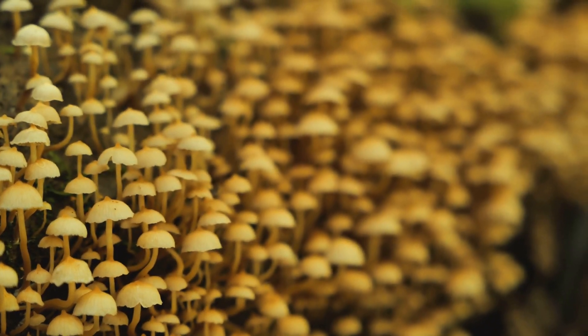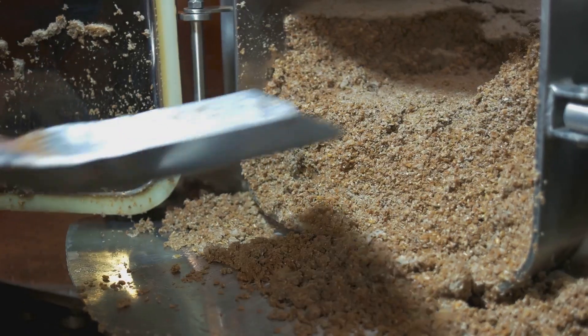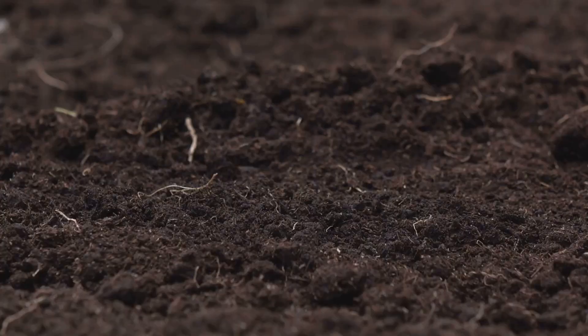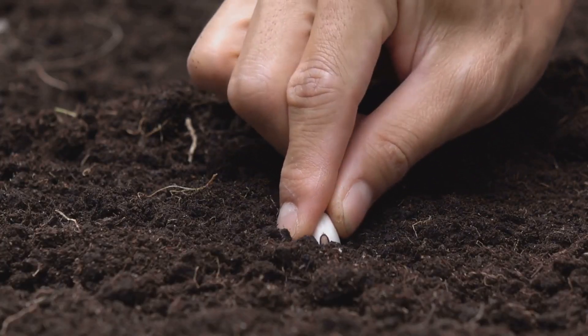Mycelium waste refers to the excess mycelium growth that occurs during cultivation — this waste is often trimmed and discarded. Both SMS and mycelium waste are rich in nutrients, containing nitrogen, phosphorus, potassium, and beneficial microorganisms.